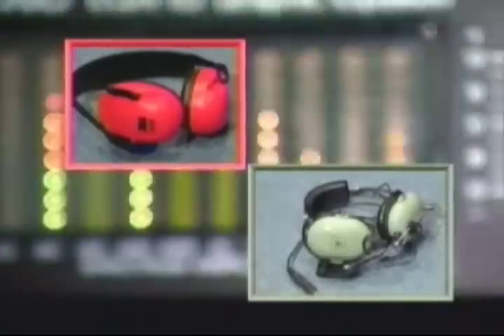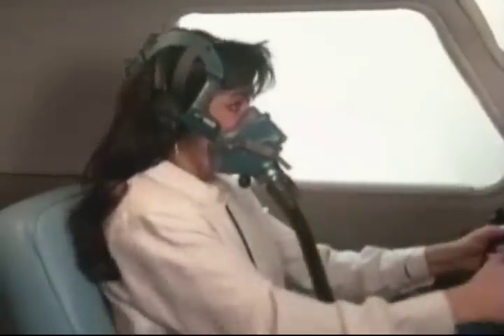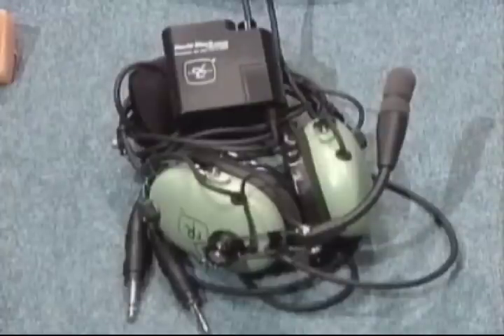Earmuffs and communication headsets are other hearing protection devices that are readily available and, in some circumstances, more convenient than earplugs. However, these devices can interfere with the use of oxygen equipment. Active noise reduction headsets use specialized technology allowing sound and signal waves to be manipulated, reducing noise, improving signal-to-noise ratios, and enhancing sound quality. Active noise reduction provides effective protection against low-frequency noise by electronically coupling a low-frequency noise wave with its exact mirror image to cancel out the noise. The best and most practical type of hearing protection is a combination of devices — using earplugs with earmuffs, communication headsets, or active noise reduction headsets — providing protection of up to 60 decibels.